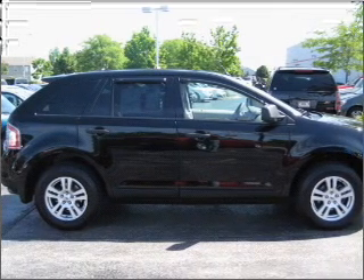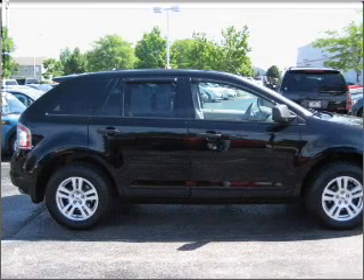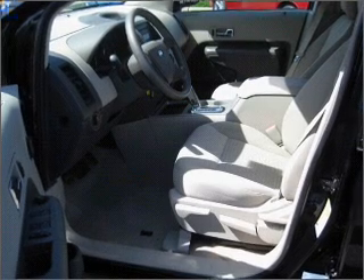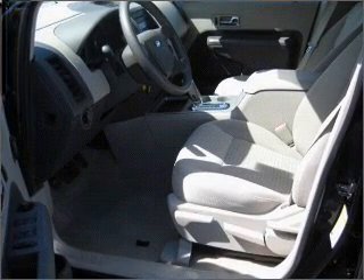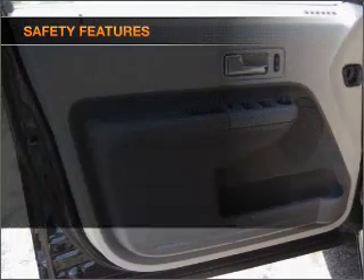Air conditioning, power door locks, power windows, power steering, cruise control, power mirrors, an alarm system, an AM FM stereo with a CD player, and an adjustable tilt steering wheel. And for your peace of mind, the following safety equipment is included.